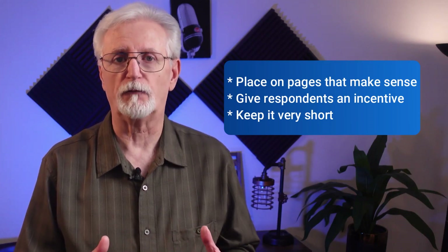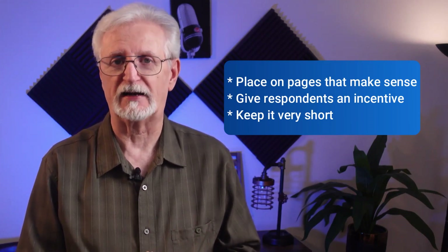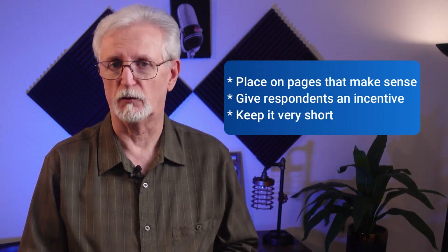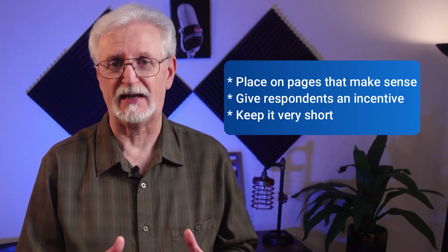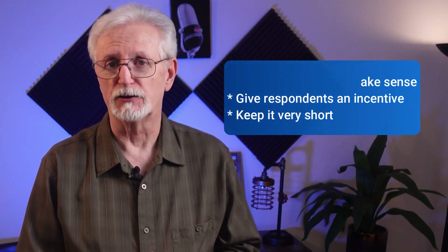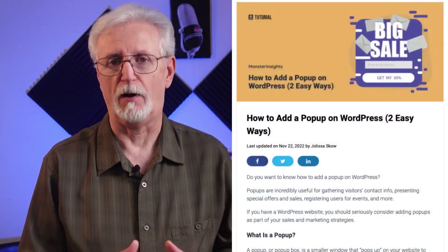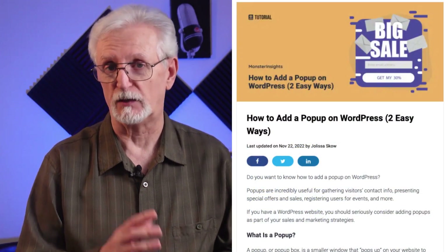You might also want to consider offering them a discount, entering them in a giveaway, or another incentive. Just be sure to keep it very short — most people who are about ready to leave your site aren't interested in taking a very long survey, so only ask a couple of questions. For more on pop-ups, check out the link in the description on how to add a pop-up on WordPress.